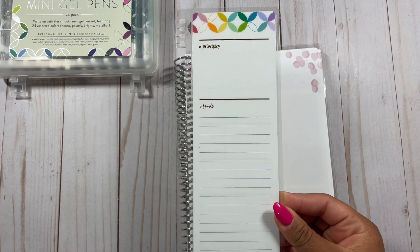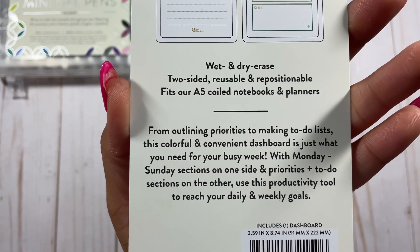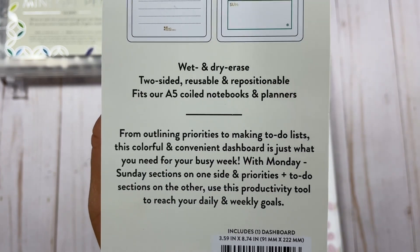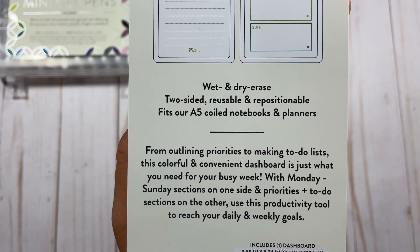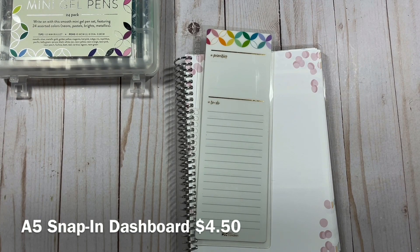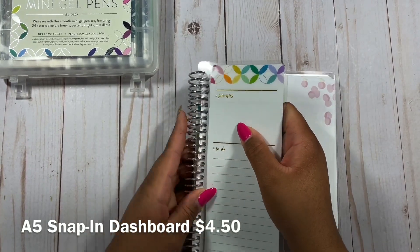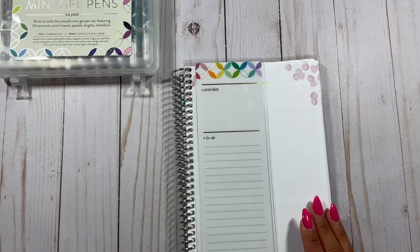Next we have the A5 Snap-In Weekly Dashboard. From outlining priorities to making to-do lists, this colorful, convenient dashboard is just what you need for your busy week. With Monday to Sunday sections on one side and priorities and to-do lists sections on the other, use this productivity tool to reach your daily and weekly goals. This is A5 size — the other Snap-Ins have been for 7x9 in the past, so I'm really excited that these actually fit the A5. It snapped right in.